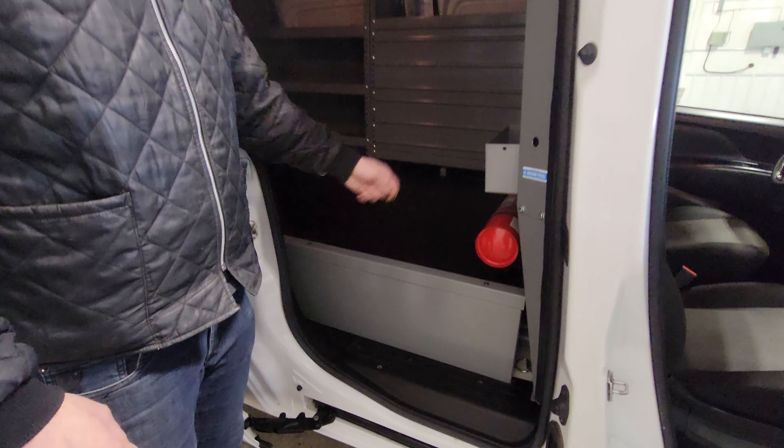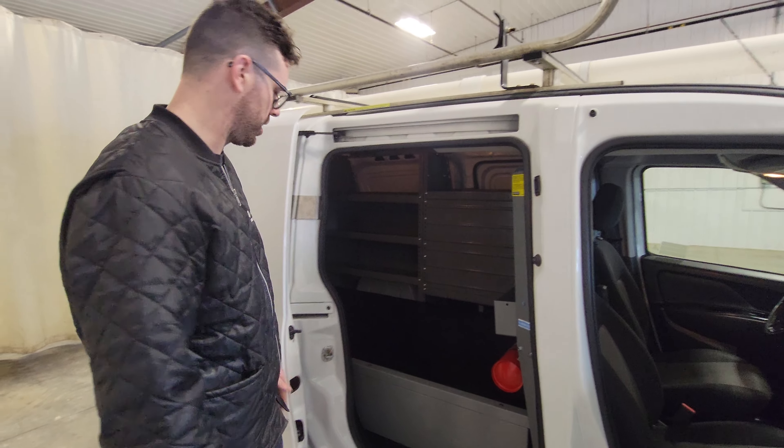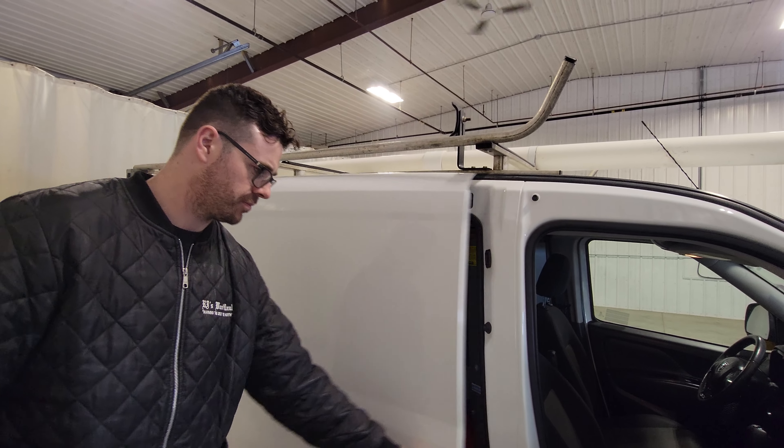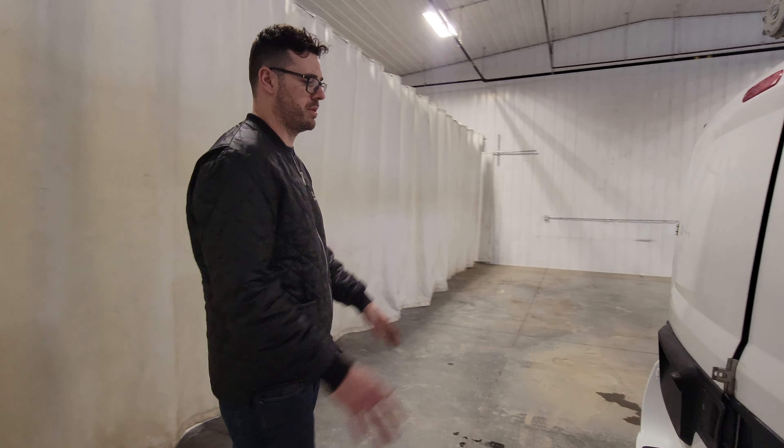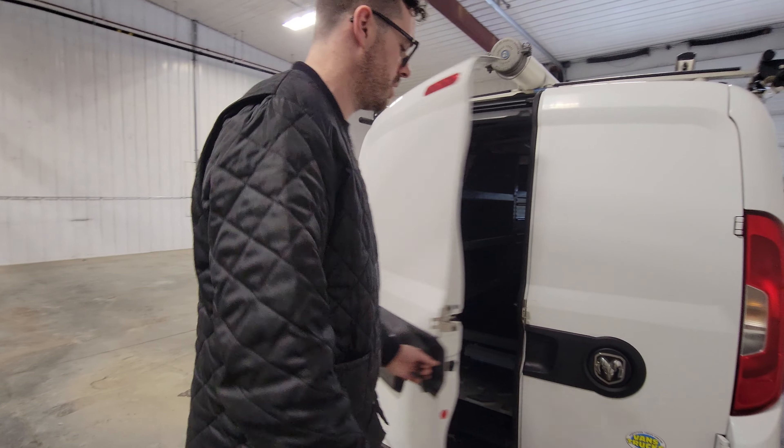On the inside, there's still enough room to get a pack-out or larger materials in and out of this side door if need be. This one was set up for telecommunication, so if you're in telecoms or doing anything with fiber optics, something like this is set up quite nicely for you.